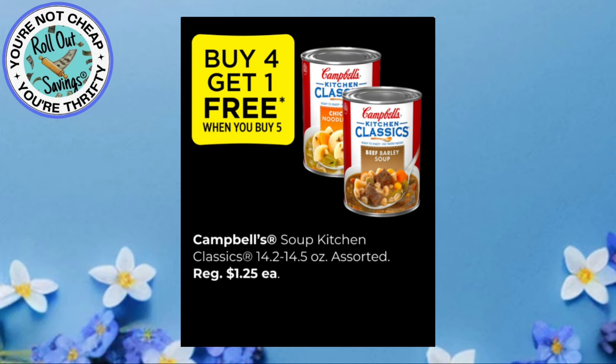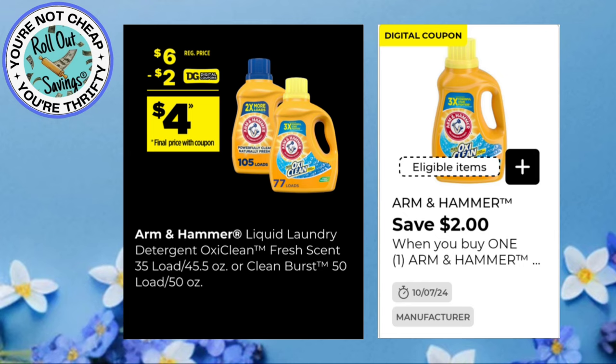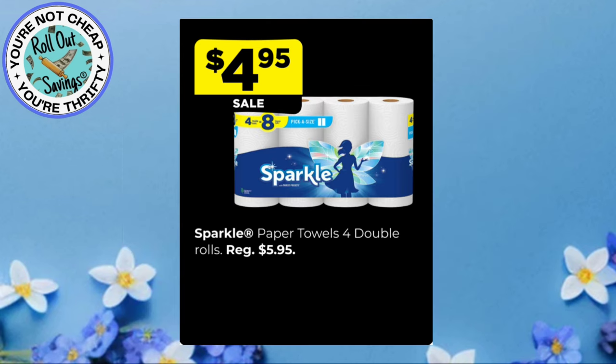Buy four, get one free when you buy five of the Campbell's Soup Kitchen Classics. Arm & Hammer Detergent is $6, and you have a $2 digital coupon, making it $4 for that Arm & Hammer.